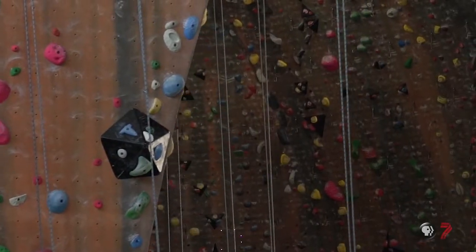An indoor route setter is basically someone that is creating indoor climbing to mimic what happens in the real world in outdoor climbing.